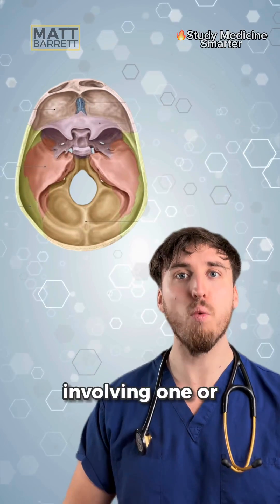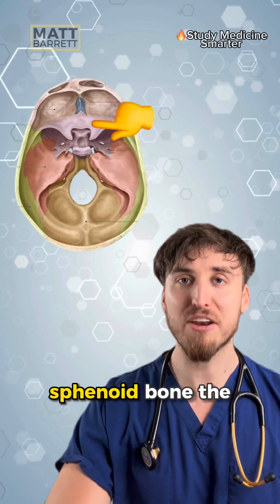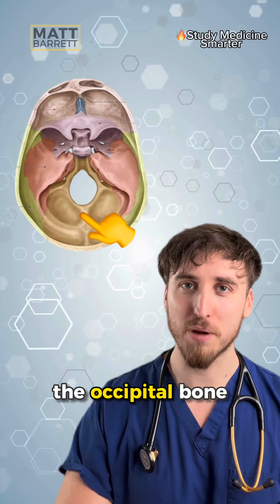By definition it's a fracture involving one or more of the inferior aspects of the frontal bone, the sphenoid bone, the parietal bone, or the occipital bone.